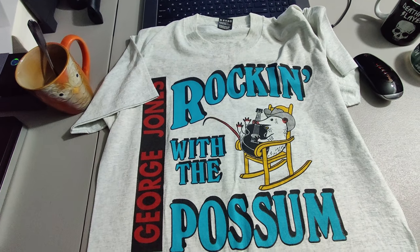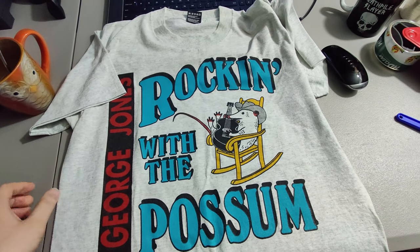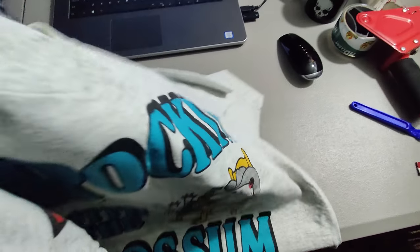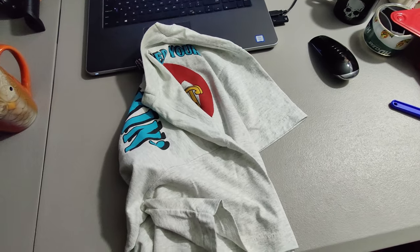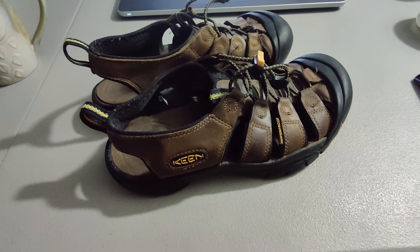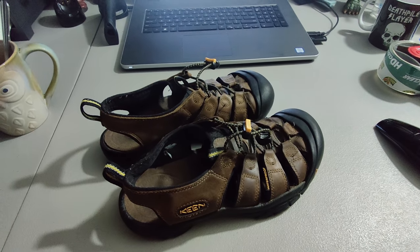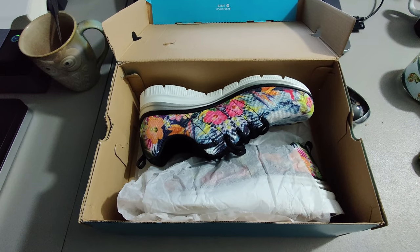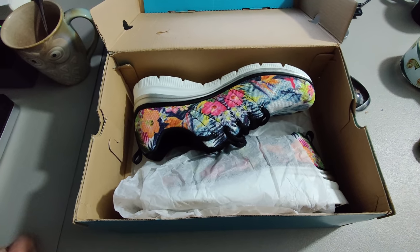Next I sold this t-shirt — George Jones rocking with the possum. Picked this up at Goodwill for $2.99, which is their base t-shirt price. The back is also filled with graphics, which is good. I sold it for $89.99 plus shipping. Sold some Keen sandals — these always sell. I think I paid five or six dollars and sold them for $24.95 plus shipping. Picked up these brand new Skechers at a yard sale for $7 and sold them for $35 plus shipping — they sold within about a day.